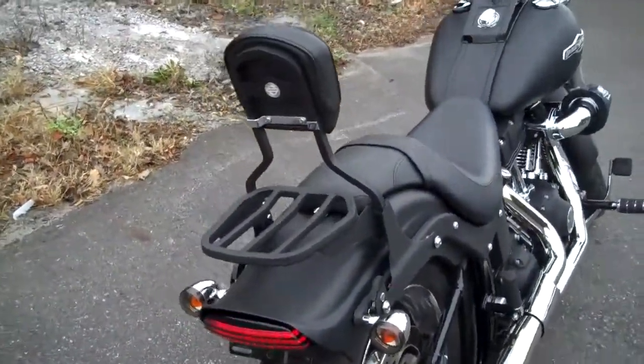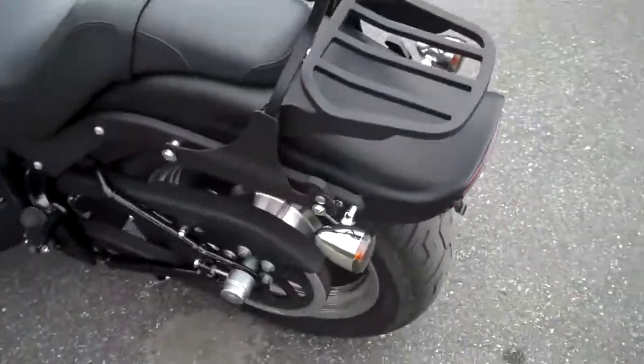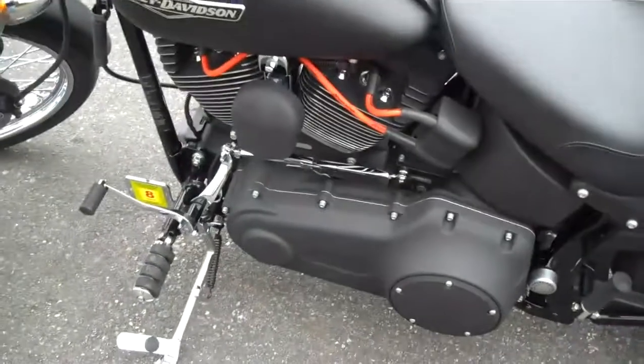You've got a detachable backrest and a luggage rack. Axle nut coverage here on the back. Very clean, fully certified, ready to rock and roll.